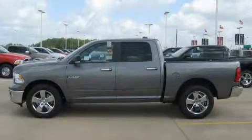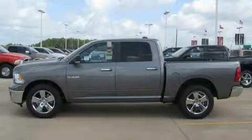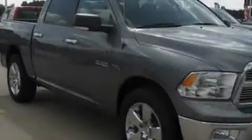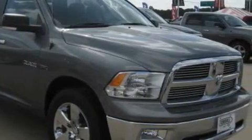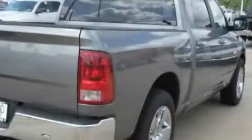This is a brand new 2010 Dodge Ram 1500. It has the power to move what you need and the look too. It has a 5.7 liter 8-cylinder engine and a 5-speed automatic transmission.